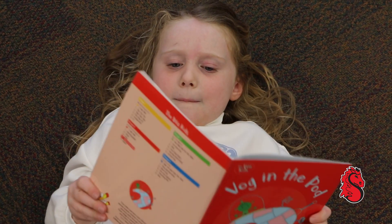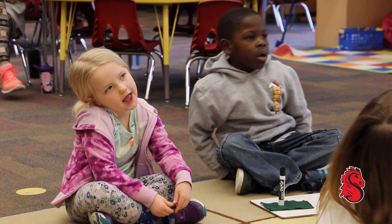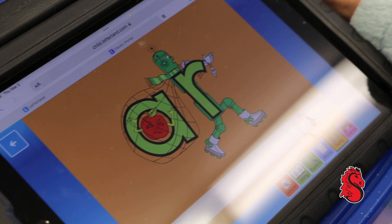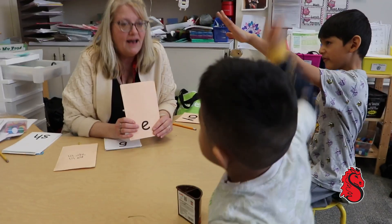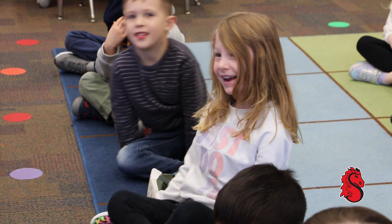The way children are learning how to read is changing in Stillwater Area Public Schools. There's a little more singing and wiggling, a whole lot more tapping, and a cast of animated characters to help along the way. And while it looks like a lot of fun, the experts will tell you there is some serious science behind all the smiles.